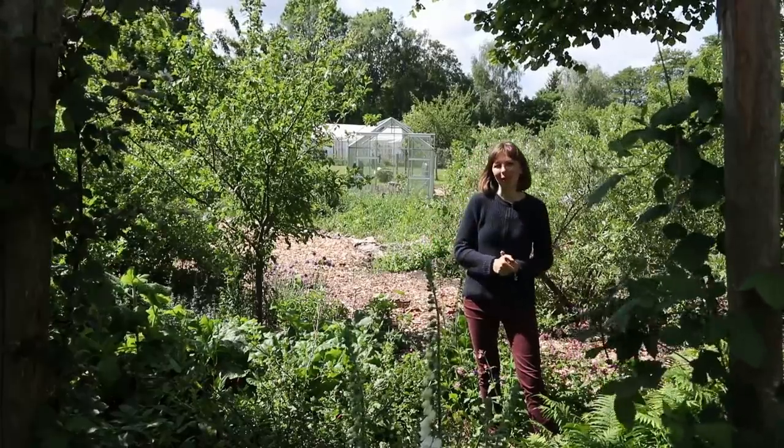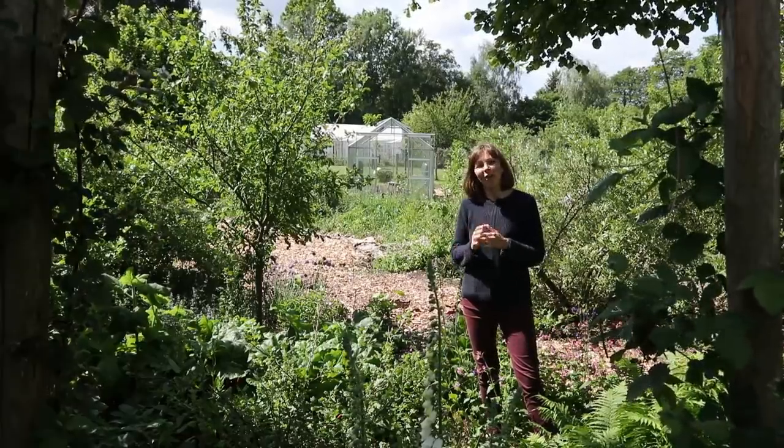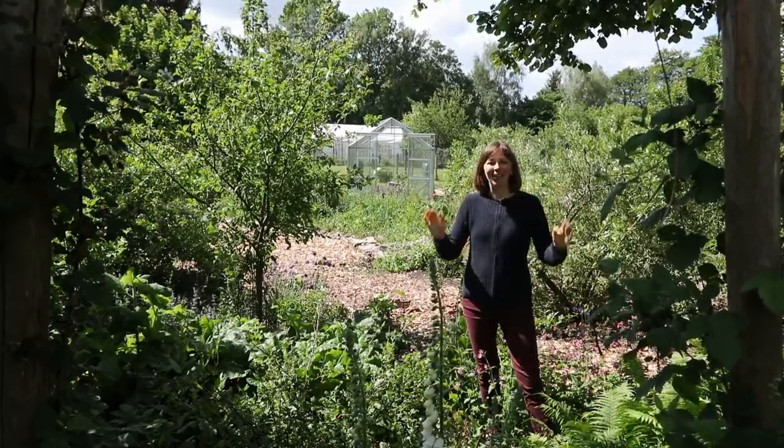In the meantime, if you're missing your grow-to-cook fix you can go back and watch the many videos in the archives, or you can order my book Edible Paradise if you'd like to support the channel in another way. Until next time, happy gardening!